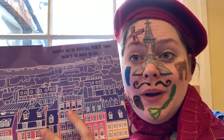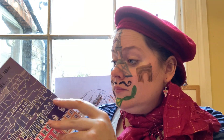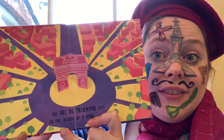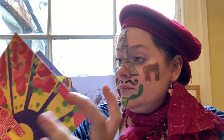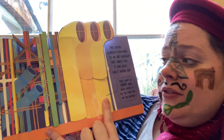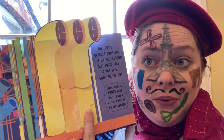Hooray! We're visiting Paris today. There's so much to see. The Arc de Triomphe sits in the middle of a star. The Centre Georges Pompidou is an art museum that looks like it has been built inside out. There must be loads more space inside if all the pipes are on the outside.